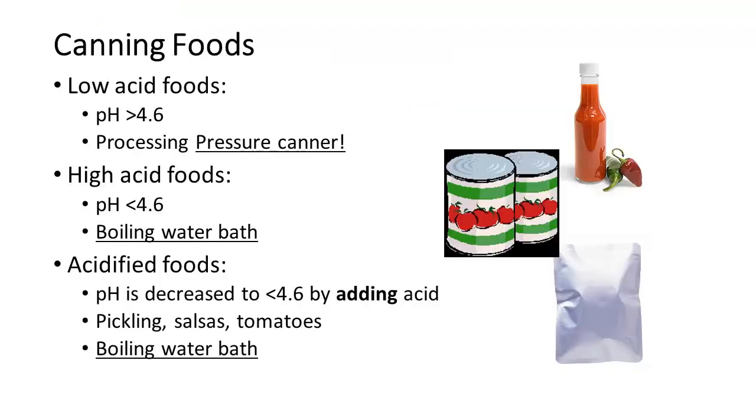When canning foods, low acid foods we want to use a pressure canner, and high acid foods we want to use a boiling water bath. Acidified foods — where the pH is decreased by adding acid — such as pickling, salsas, and tomatoes, we can do those by water bath as well. You don't have to pressure can them.